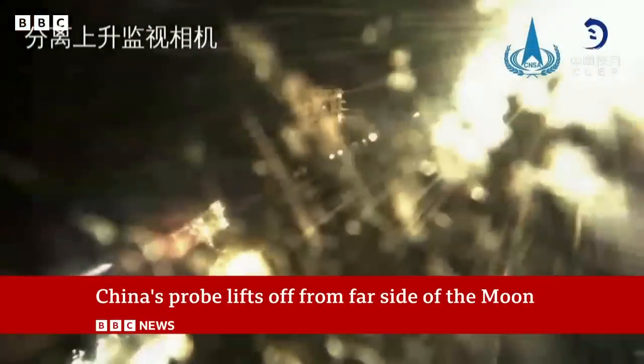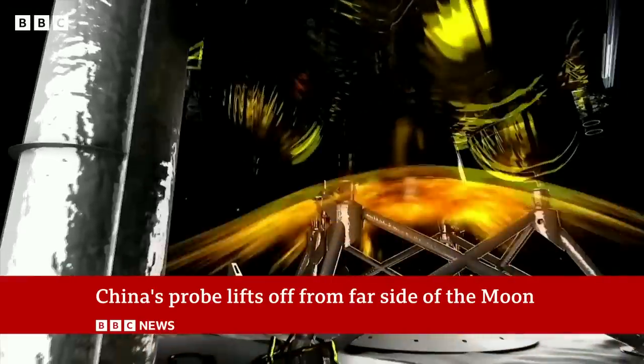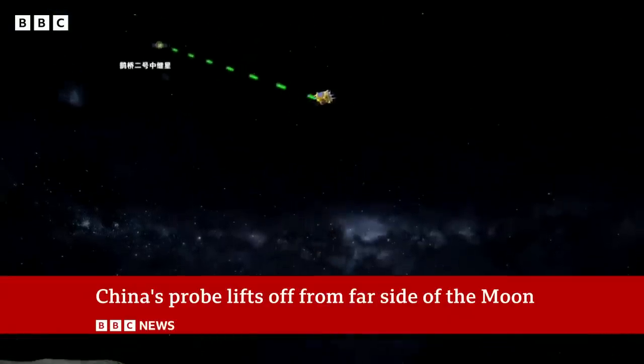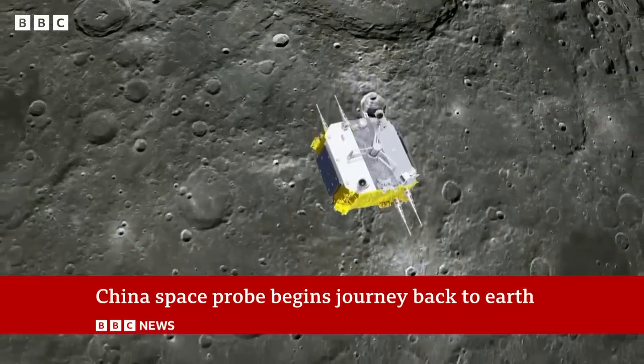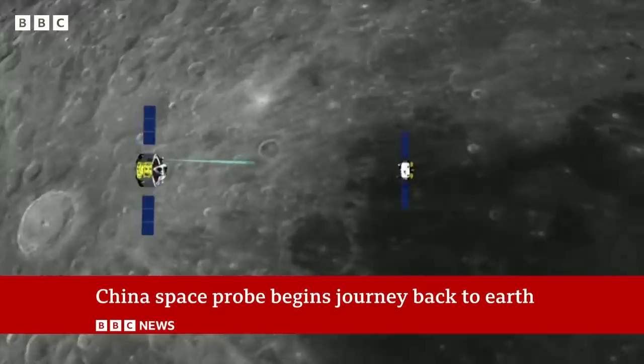And what happens to it when it's back on Earth? Assuming they can get it back to Earth first — there are still a few tricky bits to go. They've gone back from the surface of the moon into the spacecraft that will then bring it back to Earth. They're going to transfer the sample into the module,